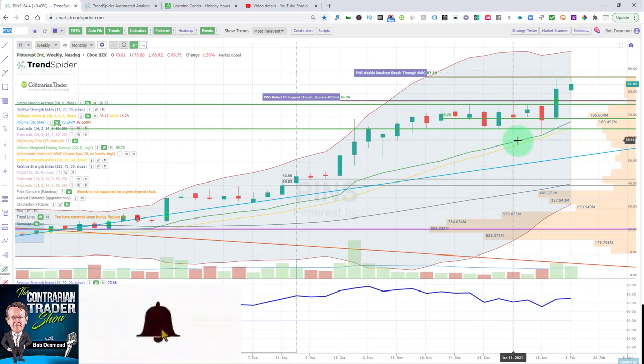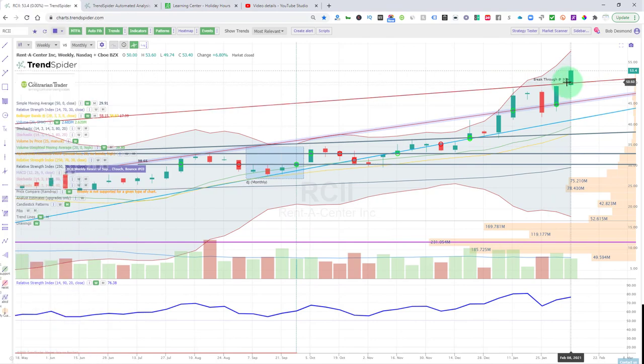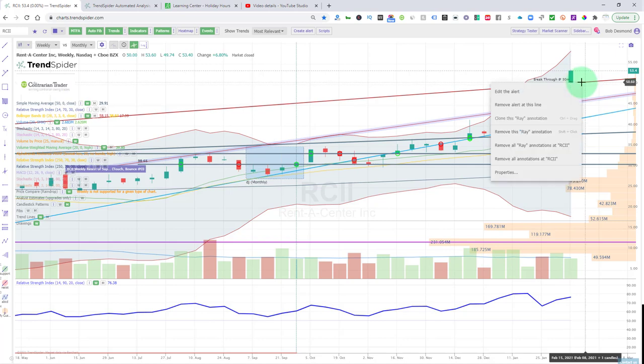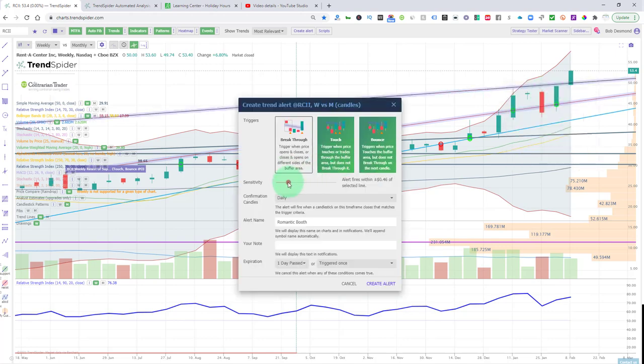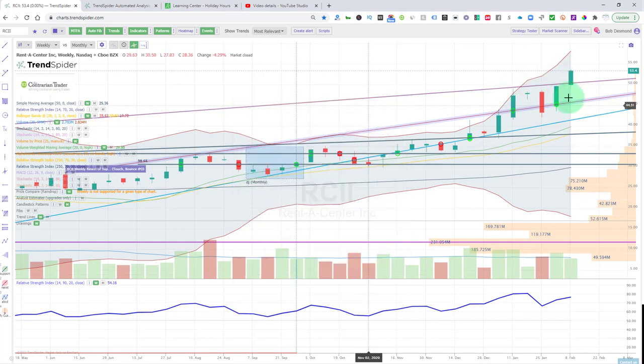The last one from last week was RCII — it broke out. Our alert fired off. We had another alert set down here that did not fire off, but this breakout is very attractive. I want to remove that prior alert and now look for a retest — touch, bounce — to make sure that what was resistance is now going to act as support. Rent-A-Center was up 6.8%. Four of the five we identified as bullish chart patterns were, in fact, very bullish. The score for new weekly highs was 100%. All made new weekly highs. The one exception that couldn't hold it was Snap, which pulled back.